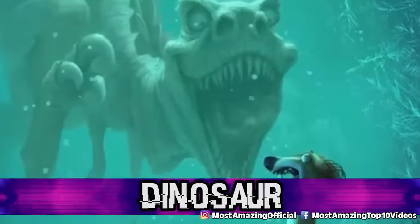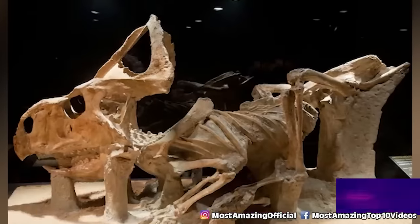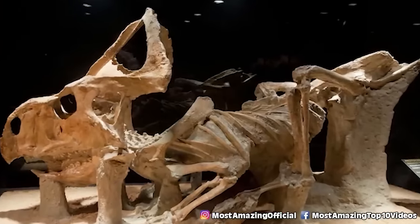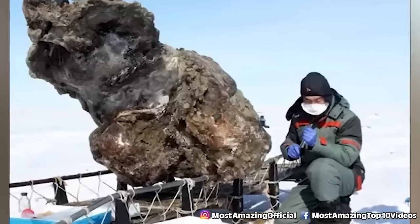Number 10, dinosaur. When it comes to big things, dinosaurs were pretty damn big. Scientists were able to uncover the fossilized remains of a new and unknown species of dinosaur underneath the ice sheets in Greenland.